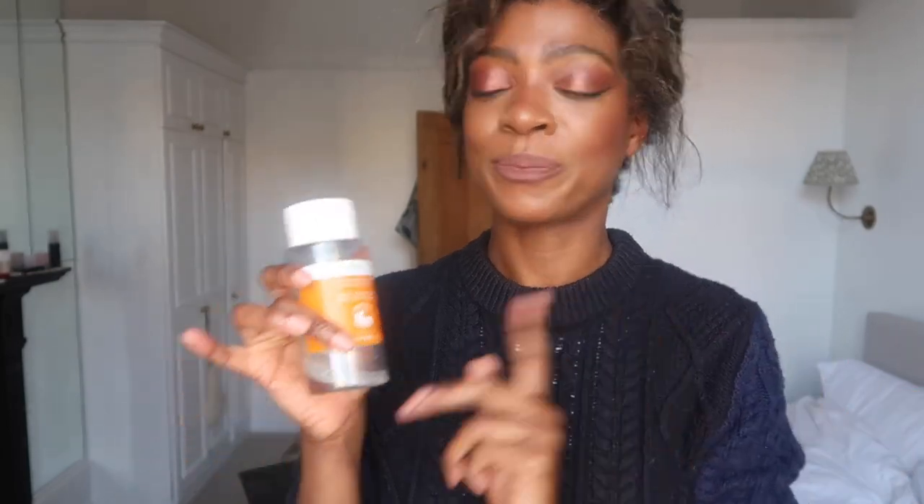I've almost finished this one. When I finish it, I'll probably go back to my Pixi Glow Tonic — they're very similar. I just feel like this one's a bit less harsh and does a better job of brightening my skin, but they're both very similar. It's also a clean beauty brand, which I do like — I like to support Wren. They have a lot of great products.